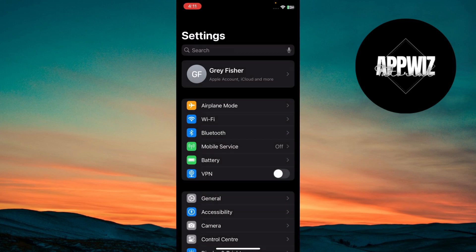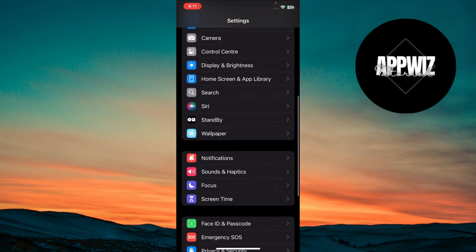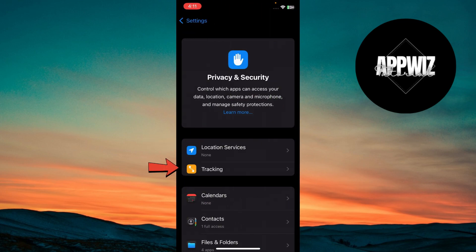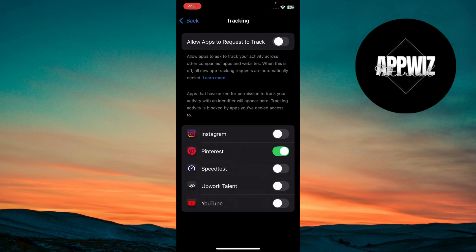Go to Settings, scroll down and tap on Privacy and Security, then head to Tracking. This update includes more refined controls for app tracking, letting you choose whether apps can track your activity across other apps and websites. Make this active to manage these settings.